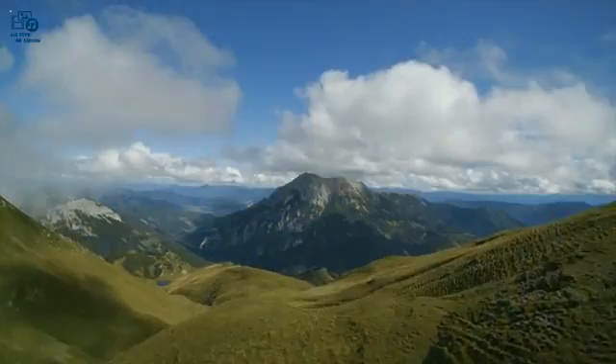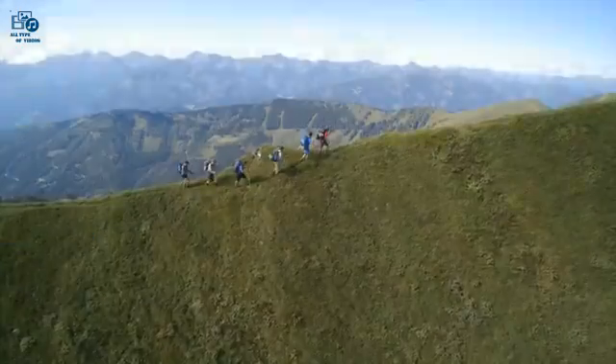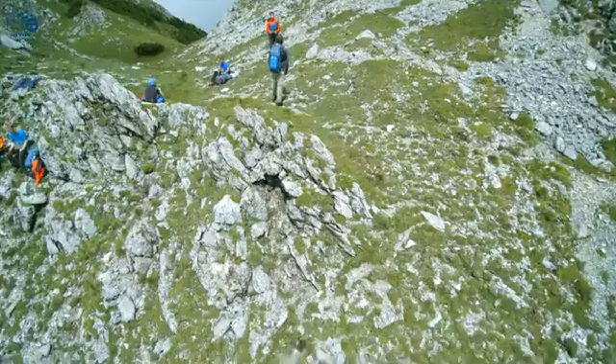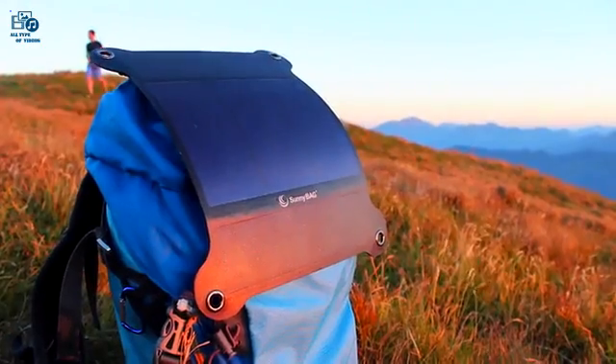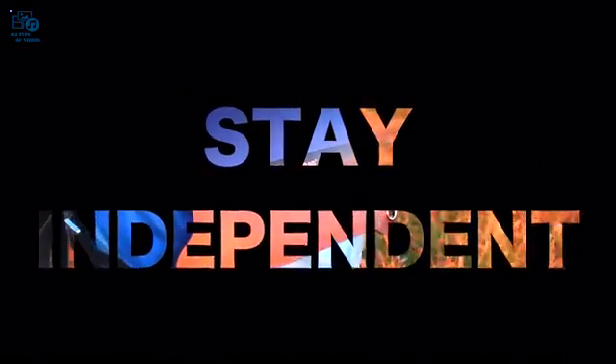Hey Kickstarter! We've walked a long path of research and development and are proud to present the strongest and lightest outdoor solar panel on the planet — the Sunnybag Leaf Plus, designed to stay independent.